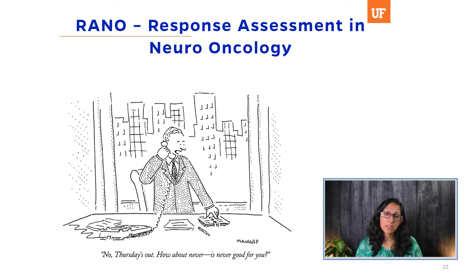That case illustrates how the molecular diagnostics of GBM have changed. If she had that original path report today, she would have been characterized as a glioblastoma from the very onset.